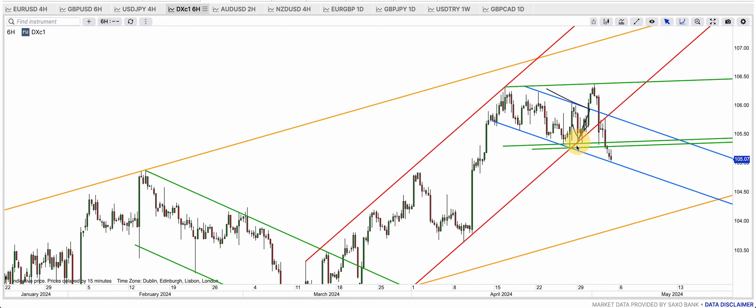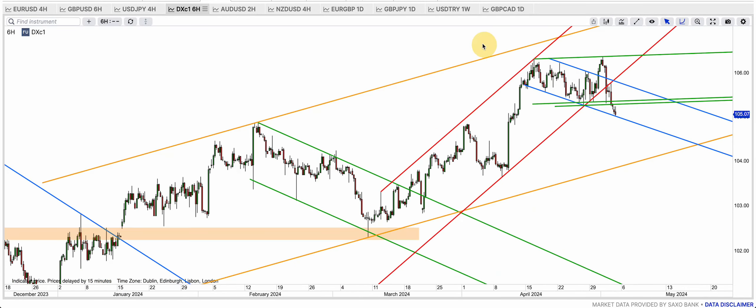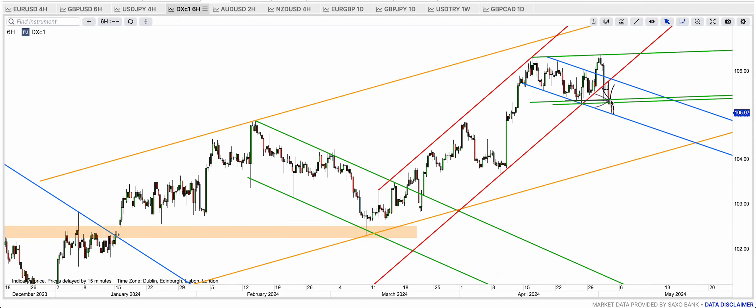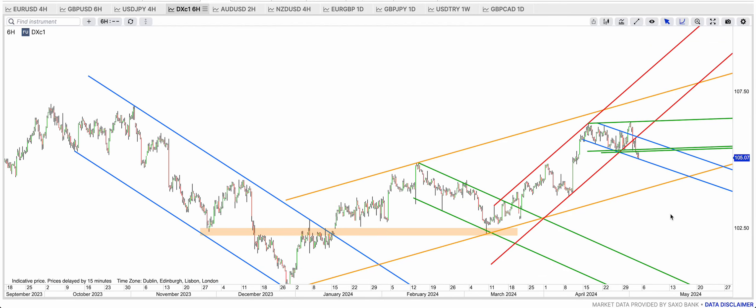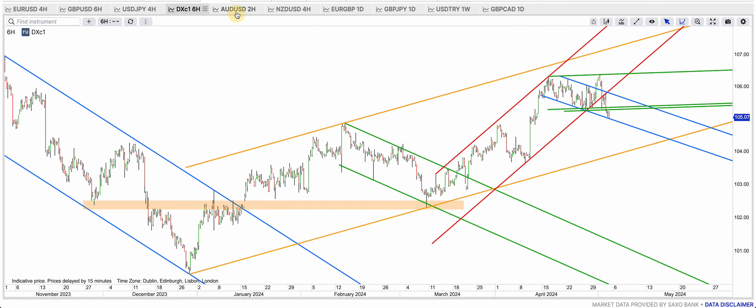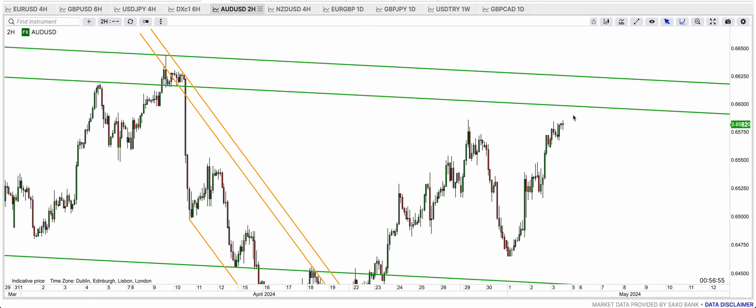DXY — finally the red channel is broken. Even though the blue bull flag was broken down by the FOMC, the red channel is now broken. The green support is now broken too. The final man standing is this blue support — if the blue one breaks then we're going to see even more downside coming.